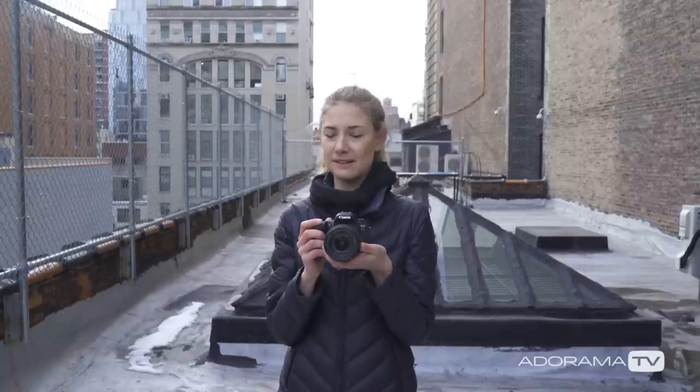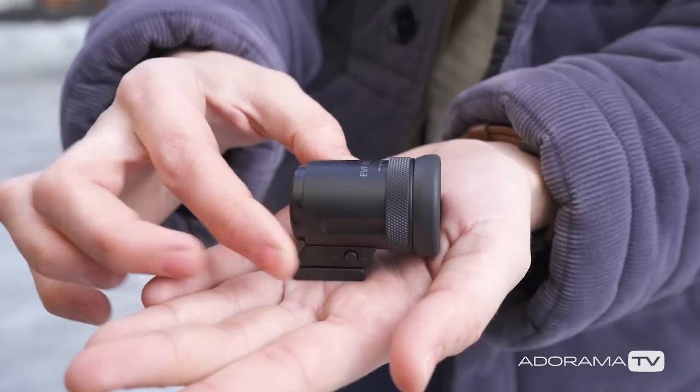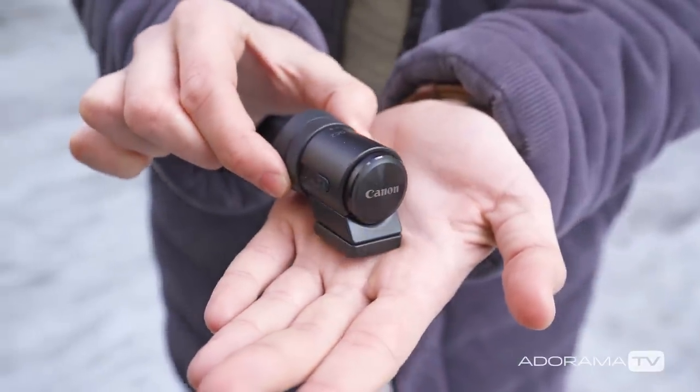This is the Canon external viewfinder. I'm a huge fan of an external viewfinder — I love a touchscreen, but at the end of the day I want something on my eye so I can black out the surrounding light of a scene when I'm outdoors in midday sun and really see what I'm looking at. This is a smaller, more compact and really lightweight version, and it's great because it's compatible with both the M series and the G series, so you can use it on multiple cameras — one accessory that fits across the line.